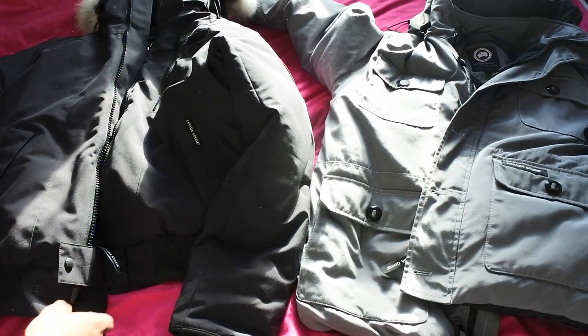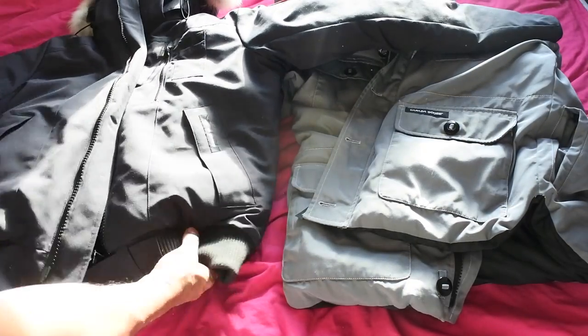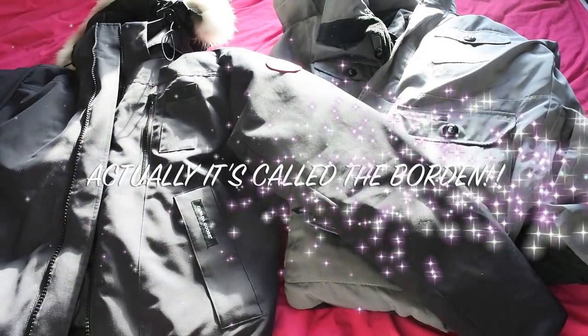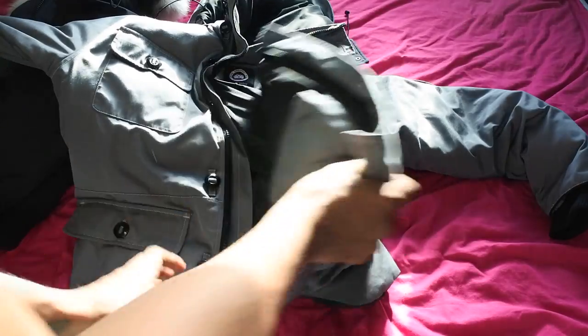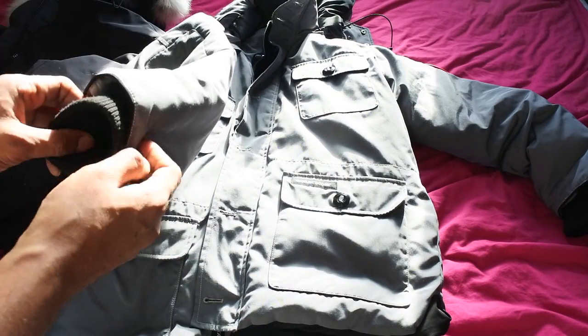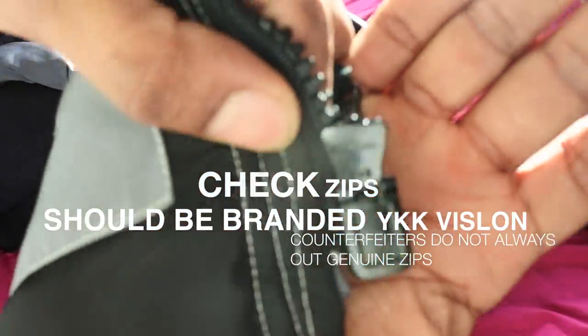When I jumped over to Berlin I actually picked up this Canada Goose — it is the Canada Goose Chilliwack bomber jacket and this is the genuine jacket right here. I actually saw the fake one on eBay, I knew it was a fake, I picked it up, and I got it. Now I'm going to use the real one as a simple comparison.